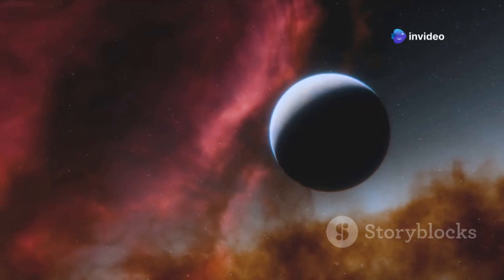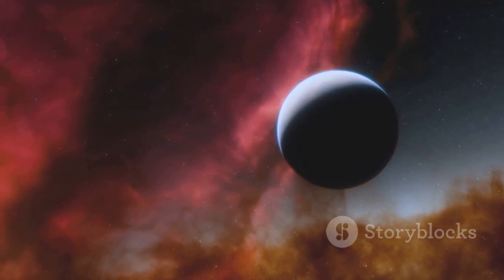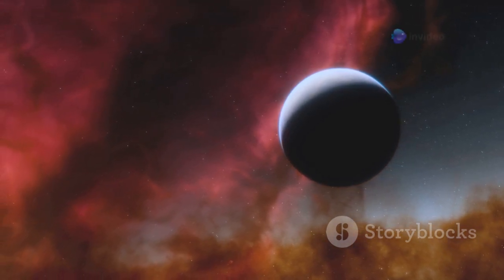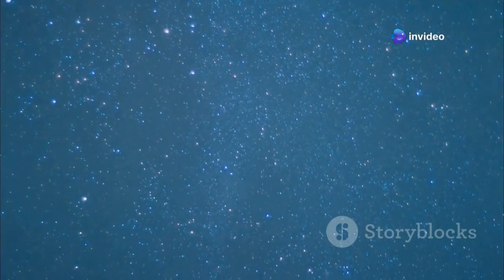This star is much smaller and cooler than our sun. While our sun is a yellow dwarf, Proxima Centauri is a red dwarf, a type of star that is much dimmer and less massive. Red dwarfs are the most common type of star in the Milky Way galaxy, yet they are often overlooked due to their faintness. It's so faint that you can't even see it with the naked eye. Despite its invisibility to the unaided eye, Proxima Centauri has captured the attention of astronomers for decades.